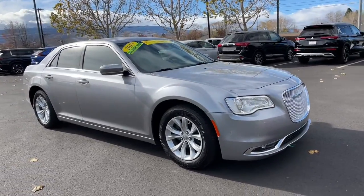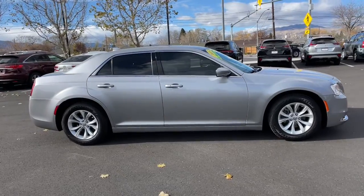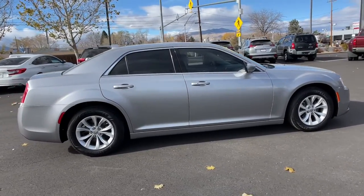Hop into the 2015 Chrysler 300. With less than 60,000 miles on the odometer, this vehicle stands out from the rest.